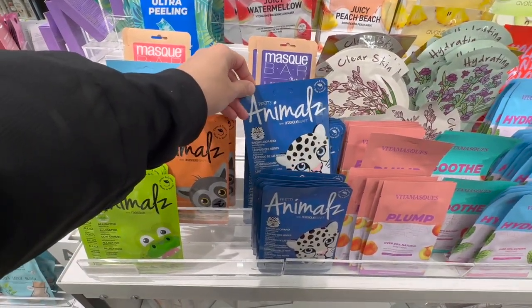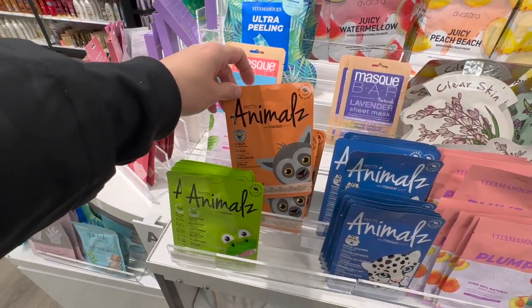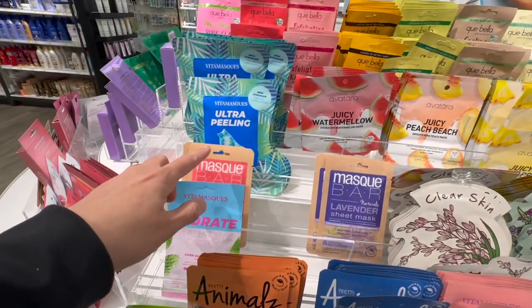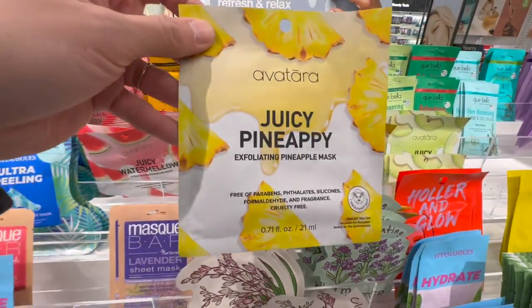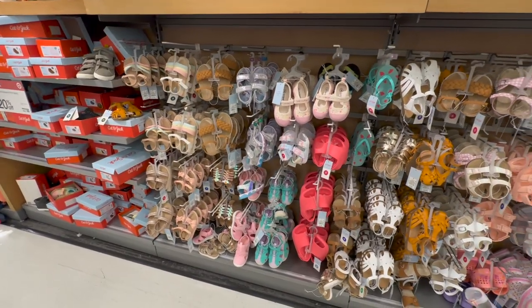Check out the mask bar — so many new items here. They have Snow Leopard, Lemur, Alligator — these are based on animals. Then they also have foot masks: Juicy Watermelon, Juicy Peach Beach, and a pineapple one which I love.